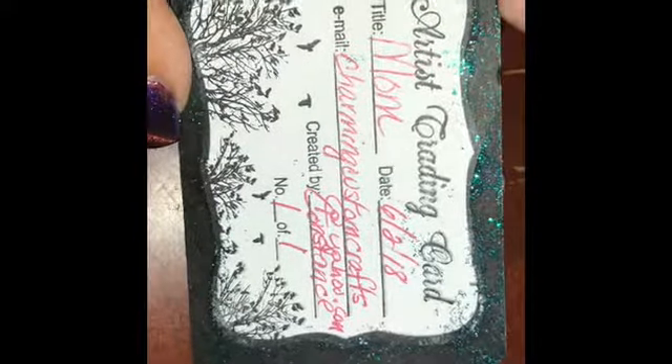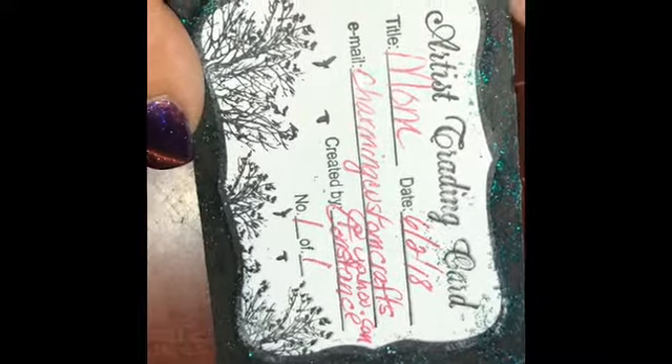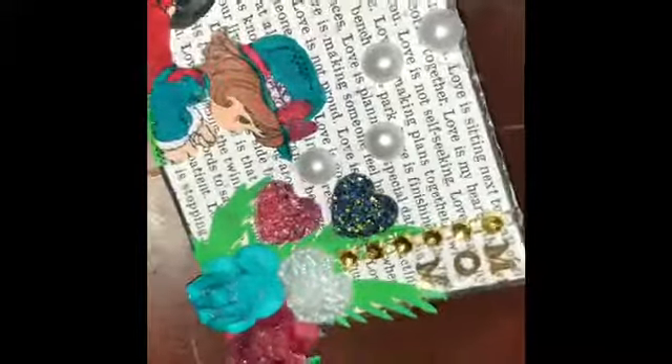I hope her mom likes this. On the back I put the normal info — the title, the date, my email address. This is a custom one just for one person. I used a burgundy gel pen and teal glitter glue around the sides to match her wedding colors, as well as the colors in the little girl. I did shade the hair and shade the shoes, added glossy accent, and some glitter glue around the edge.